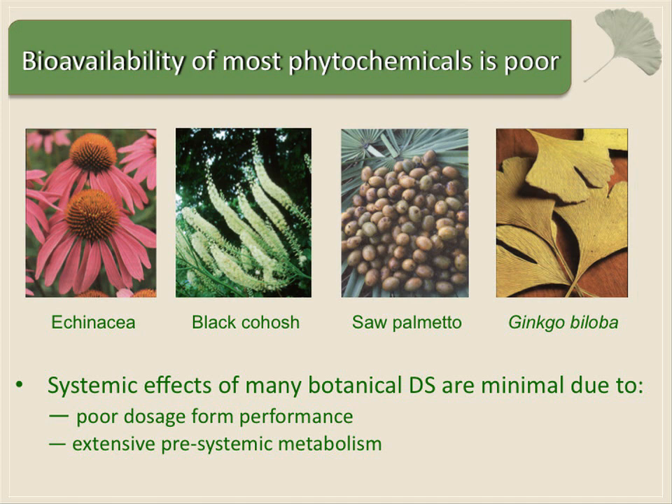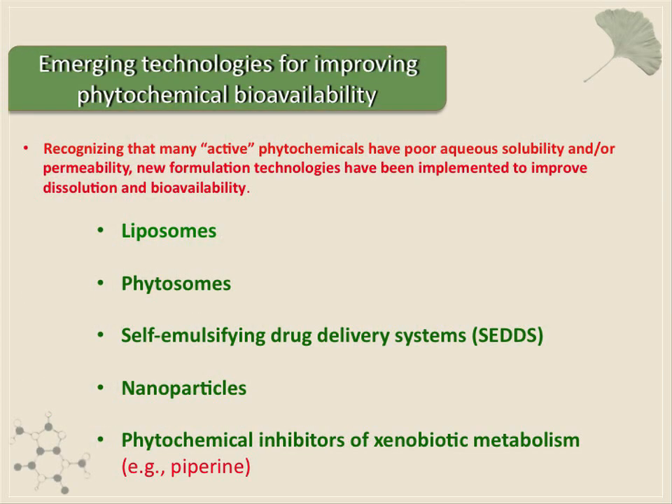If you start looking at a lot of the components that are so-called active ingredients in things like echinacea and ginkgo and such, they either have poor dosage form performance or they undergo significant pre-systemic metabolism. The dietary supplement manufacturers understand this.